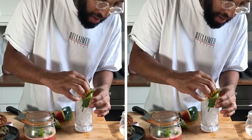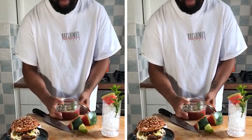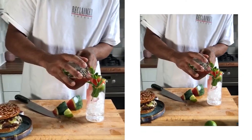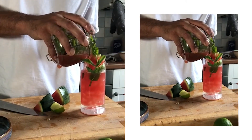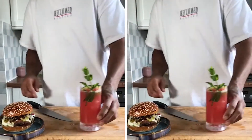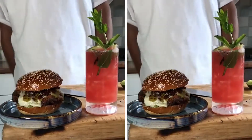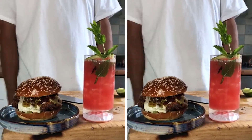And then literally pour over. And there you have it — a beautiful, refreshing watermelon mojito, a buttermilk fried chicken burger, blue cheese, scotch bonnet jam, bacon crumb, and some pickled celery. Peace.